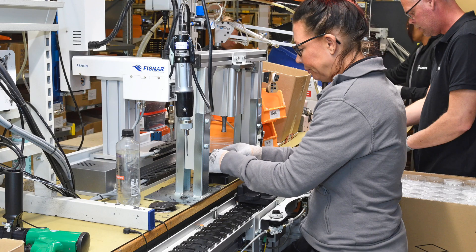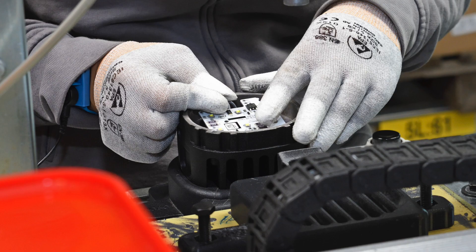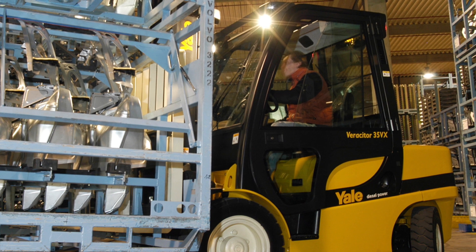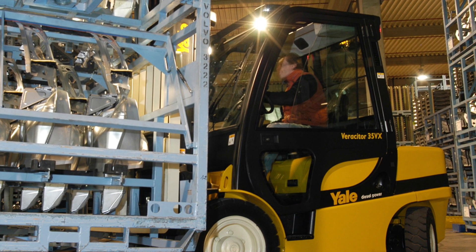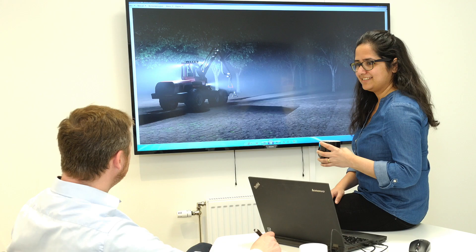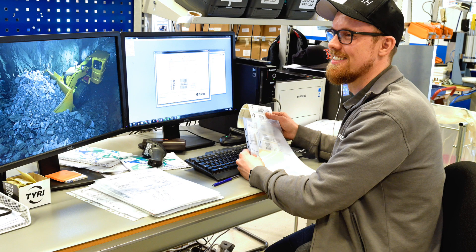TYRI is a lighting expert and a global manufacturer of high quality lights and LED technology, both customized and standard. Most manufacturers of forklift trucks choose TYRI as their preferred lighting supplier. They want to enhance the machine brand and demonstrate to their customers that they only work with suppliers of high quality lights.